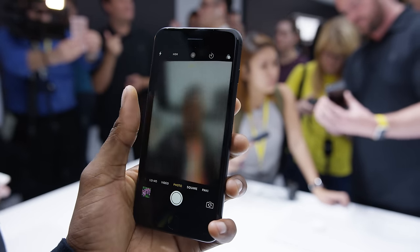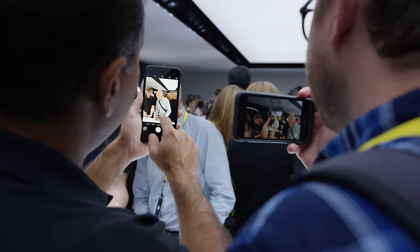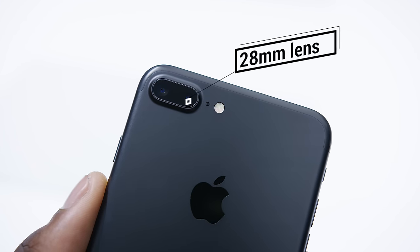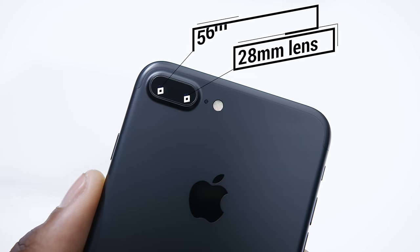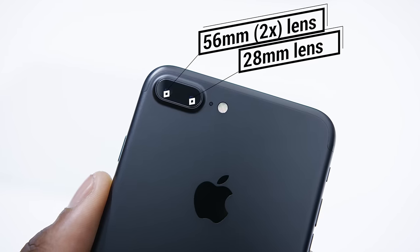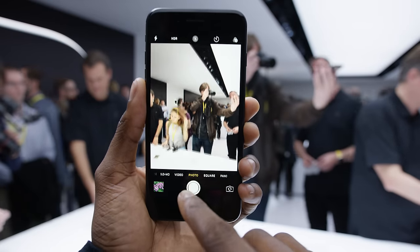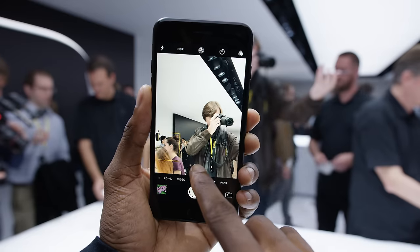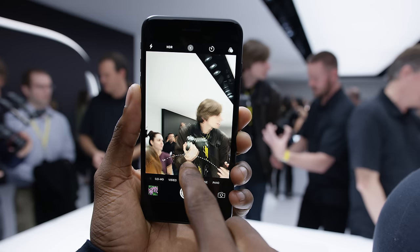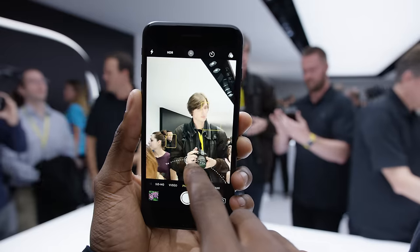The real camera upgrade is in the bigger phone — the iPhone 7 Plus — which has two 12-megapixel cameras with different lenses. On the right is a normal 28mm lens, same as the smaller phone, and on the left is a 56mm lens — twice the focal distance for basically 2x optical zoom. In the camera software there's a button to switch actively between lenses: 1x for the normal lens and 2x for the telephoto, plus a slider wheel for smooth digital zoom transitions between them.